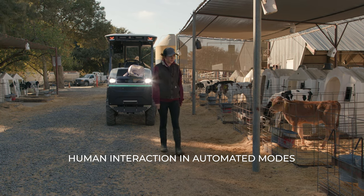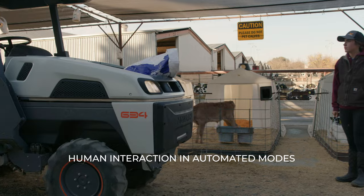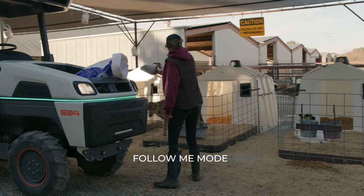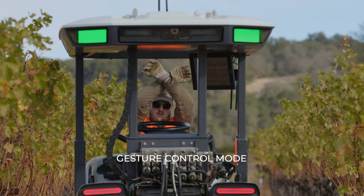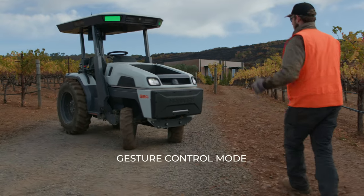The Monarch tractor has all of the features you'd expect from a conventional tractor — it has a PTO, it has a three-point linkage, it has the ability to connect a front loader. All of those items you'd expect from a conventional tractor are present. But beyond that, we've designed the Monarch tractor to be a tractor that can interact with people while operating in an automated mode.